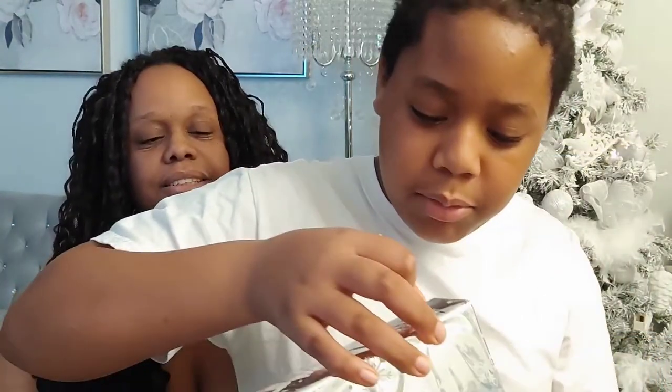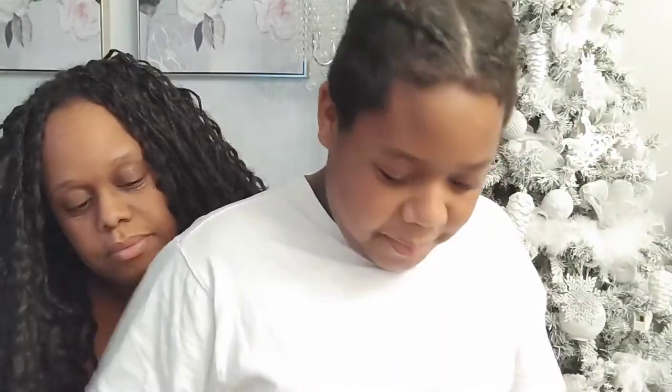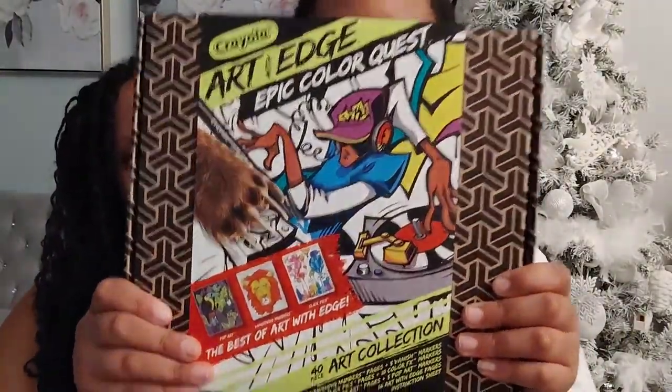So let's get into Shiloh's gift portion and let's see what he got today. Hello guys! So this is day 10 and I'm gonna find a little piece. This one today actually was from my hamster AC Sterling. I love art and I got something art related — I got the Art with Edge Epic Color Quest.